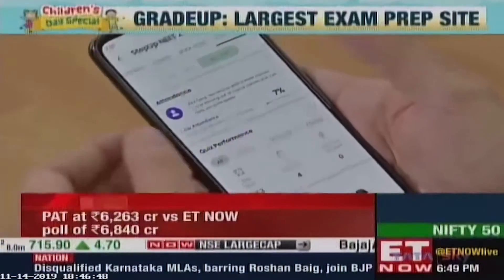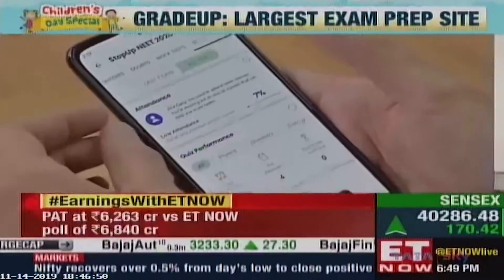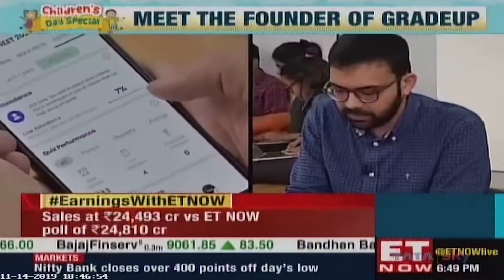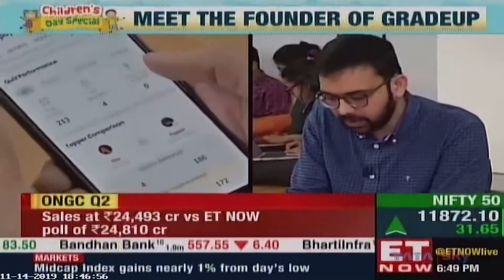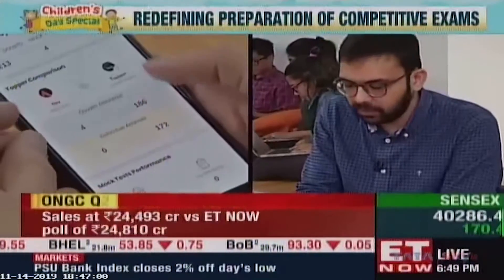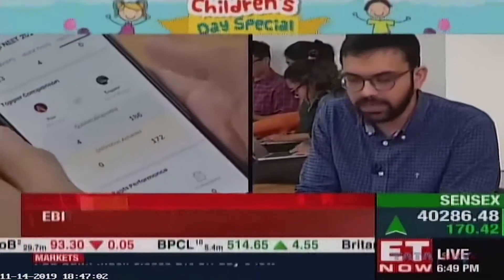If I look at my report card, which has a pretty low attendance right now, these are the number of classes that have happened on the platform and how many I've attempted, what scores I've got on all of my quizzes, and what areas I need to improve on. It gives a view of all those details so that the student or their parent can keep track of their progress.